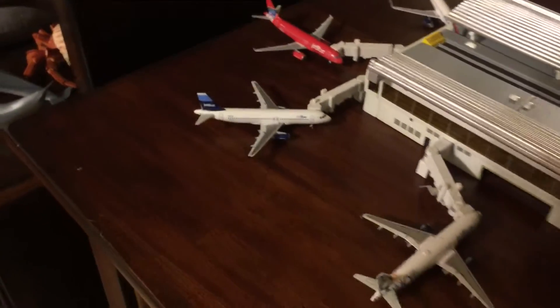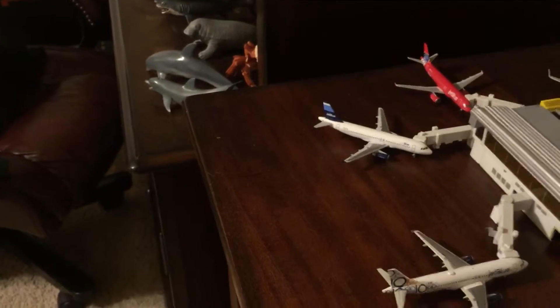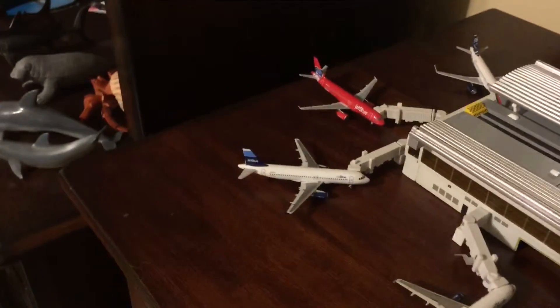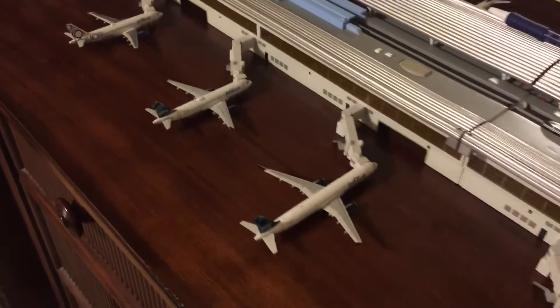Plus, I'm going to get the last Gemini Jets JetBlue model made, which would be called the Windows livery. And this November, the company known as Herpa Wings is going to come out with another JetBlue A321 — in fact, I heard that one's got the Mint experience.